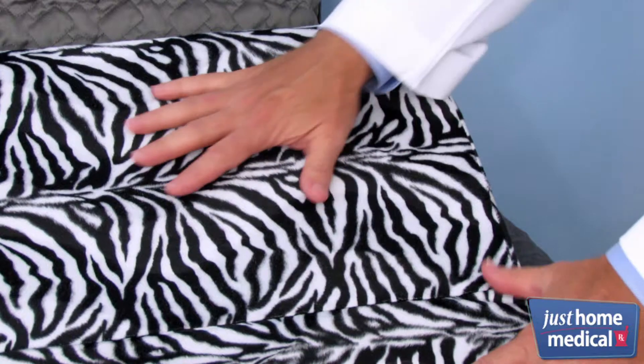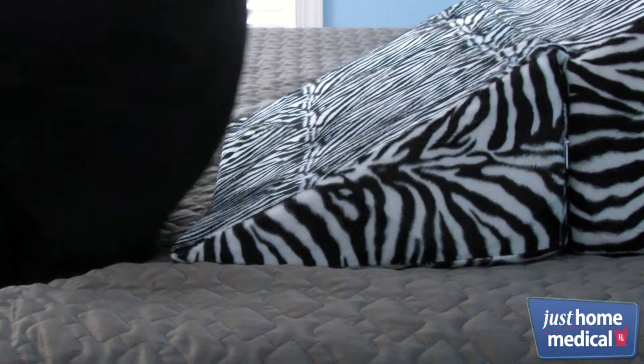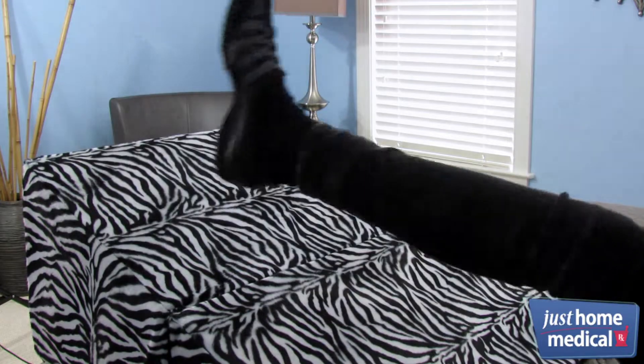I chose the HealthSmart bed wedge as my pharmacist pick. It's soft and comfortable, yet firm enough to provide you the support you need. These bed wedges can relieve conditions ranging from acid reflux and back pain to leg, knee, or ankle pain.